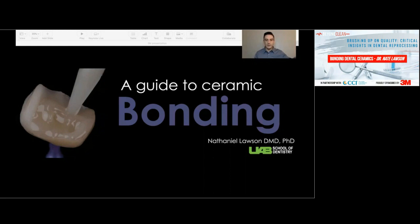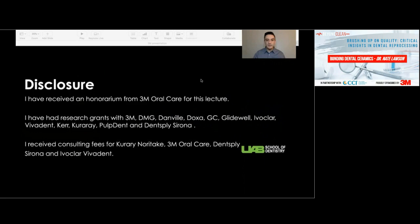Before I get into the lecture, I do have to give you a disclosure. I've received an honorarium today from 3M Oral Care for presenting this lecture. We also do research with many of the major dental manufacturing companies, and some of the research I'm going to be showing you has been sponsored by 3M or other companies; some of it is unsponsored. I have also received honoraria to speak for other companies in the past.